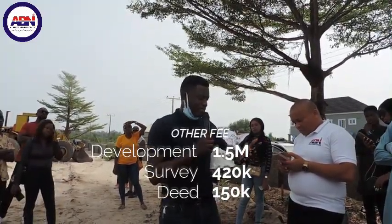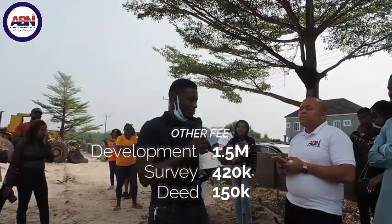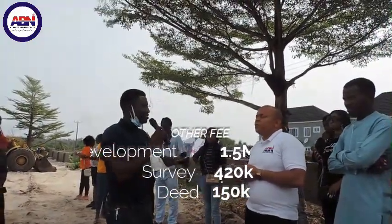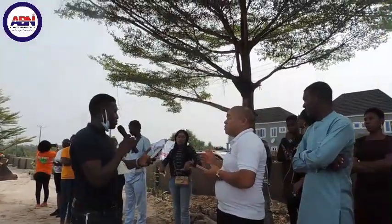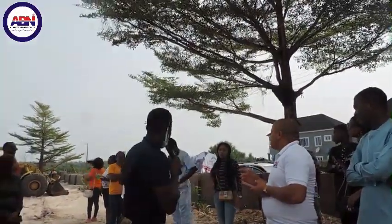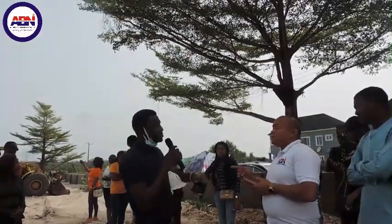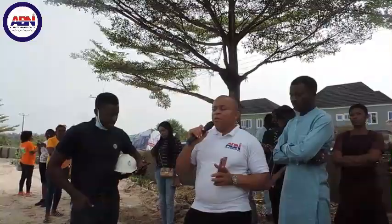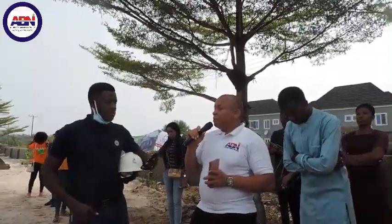The deed of assignment is 150,000 Naira. So in total, outside your property price, you are paying approximately 2.07 to 2.27 million Naira extra to complete all your documentation — your survey, infrastructure levy, and deed of assignment — giving you a clean, good title.